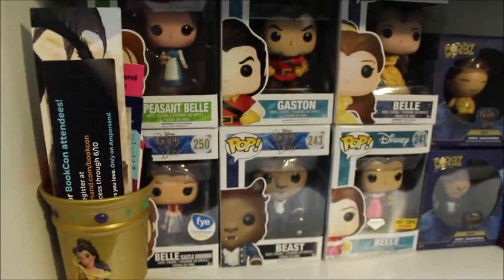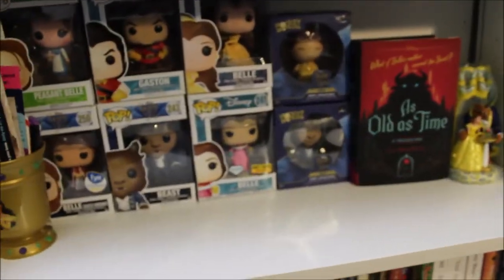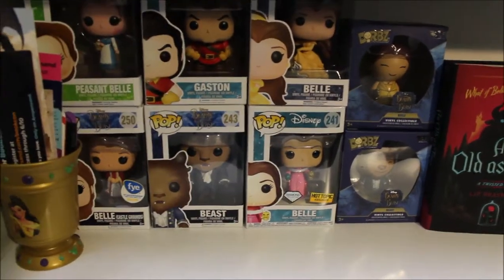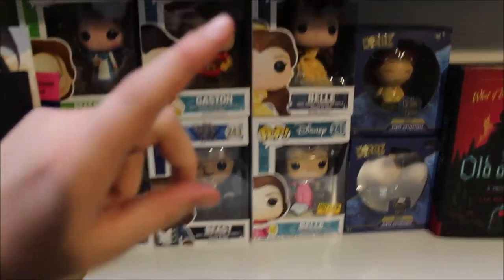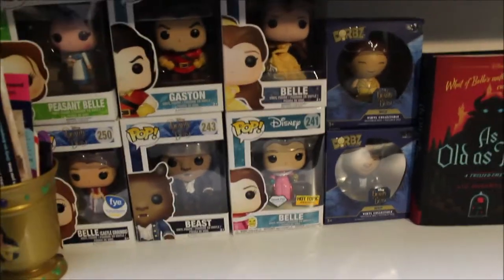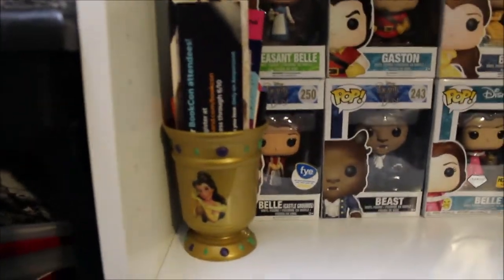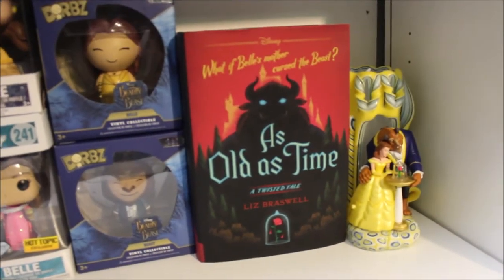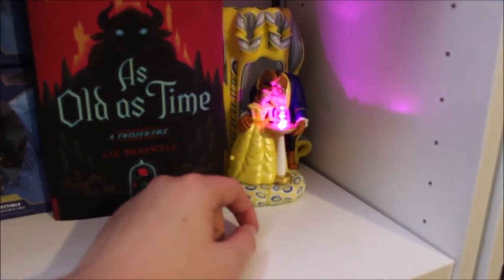Down below that - let me focus, camera, focus - we have my Beauty and the Beast shelf, so I'm going to zoom out and back up a little bit. So we've got four different Belle Pops: Peasant Belle, Belle and the Castle Grounds, we've got Gaston, the Beast from the live action, Belle Dancing, and then Belle from the original movie. And then I have the Belle and Beast Dorps. I have my little Belle Cup that I keep bookmarks in. I have my As Old as Time book, which is like a twist on Beauty and the Beast. And then I have my Beauty and the Beast candle, and if I push this button, it will sing at us.